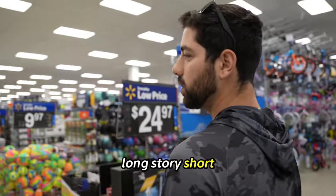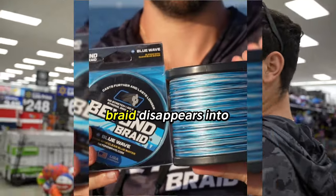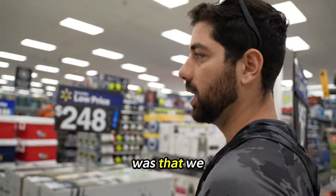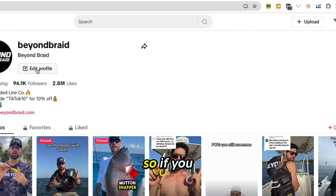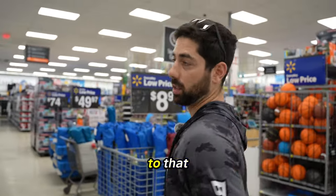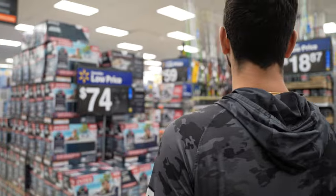The long story short is you have to have really good marketing. You have to sell a lot of product for Walmart to even consider you. That was our whole pitch to Walmart — we have the best marketing for fishing line. We have 300,000 followers across all platforms, so if you get us in your stores, we'll move product. That was my big pitch to them. Let's go to the fishing aisle.